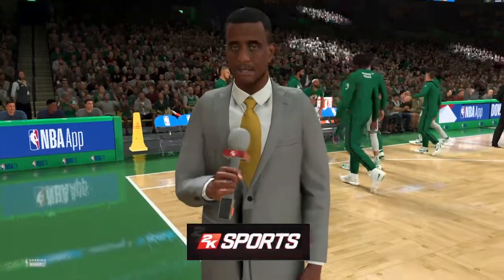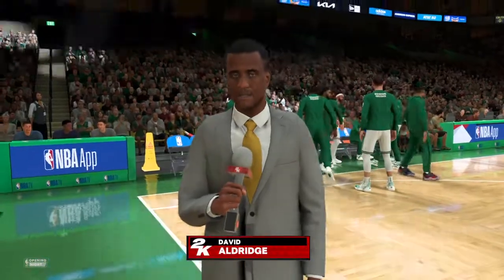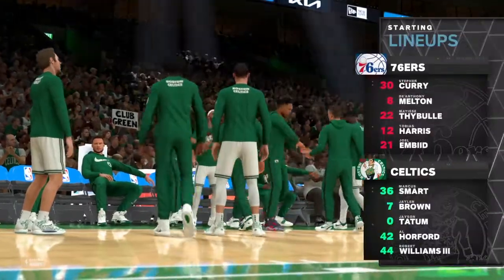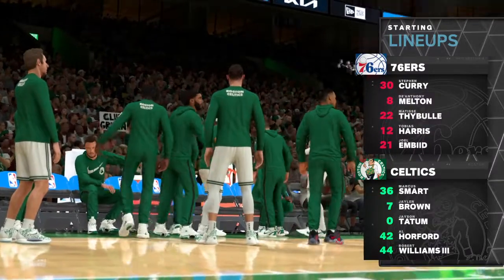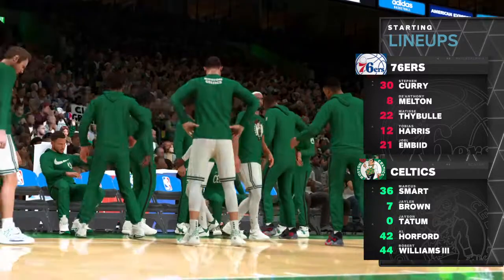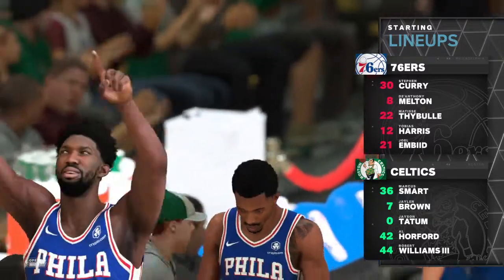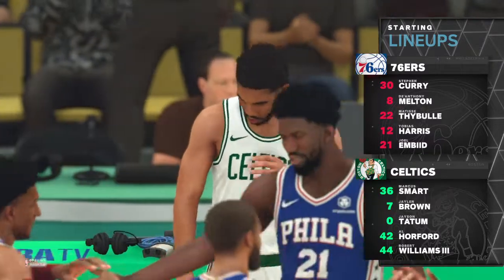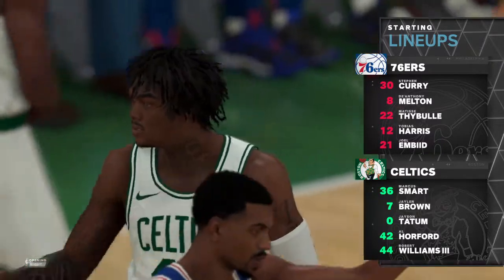We can finally say the NBA regular season is about to get underway, and here at 2K Sports, we couldn't be happier. Opening day is here. What are these players feeling right now, Greg, as they tip off this brand new season? Mostly excitement. This is their first chance to showcase all the hard work they put in during the offseason.